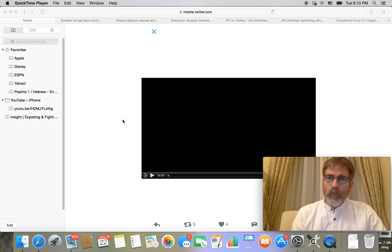Shalom Havreem, I'm Stephen Ben-Noon, you're watching Israeli News Live. Wanted to share some things with you guys here that we are seeing as we get started here with the news.